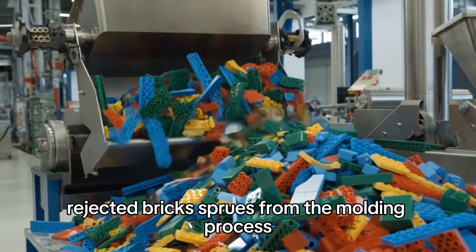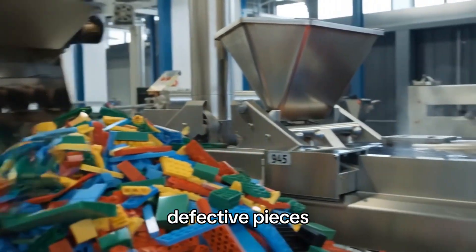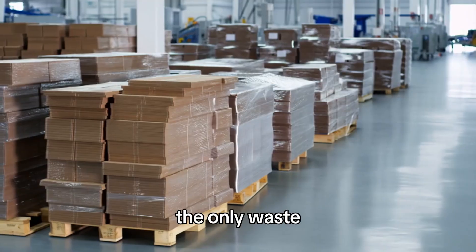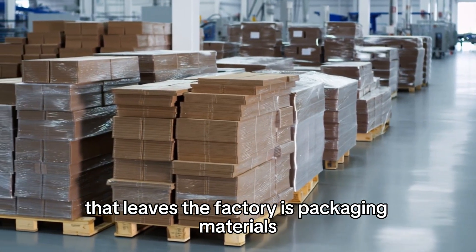Rejected bricks, sprues from the molding process, defective pieces — everything gets ground up and melted again. The only waste that leaves the factory is packaging materials.